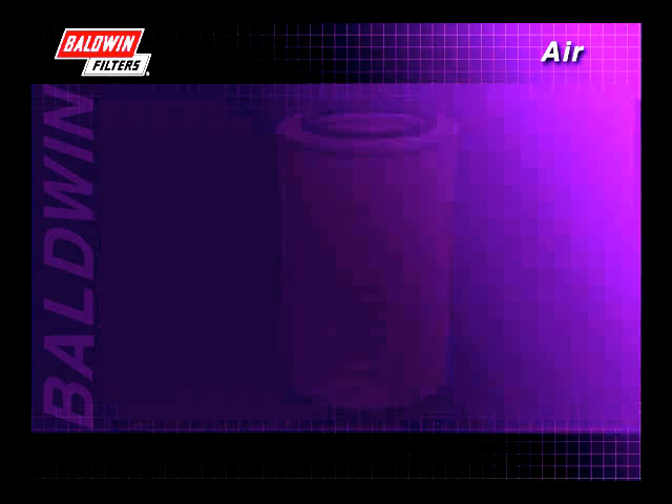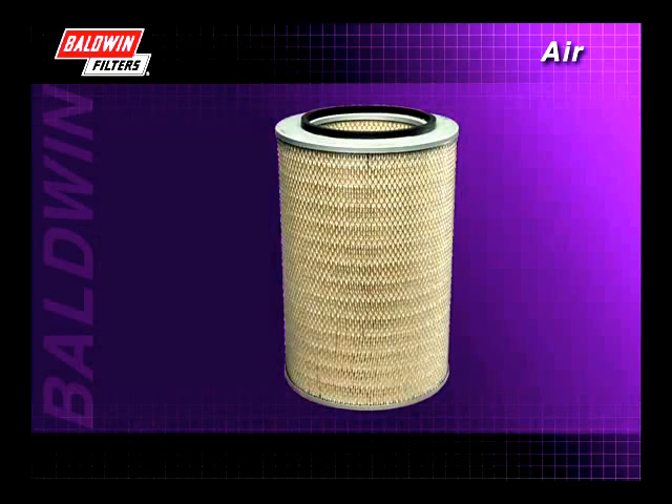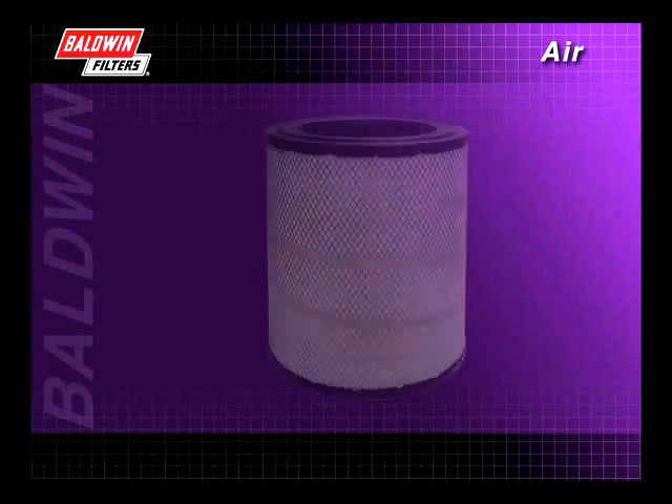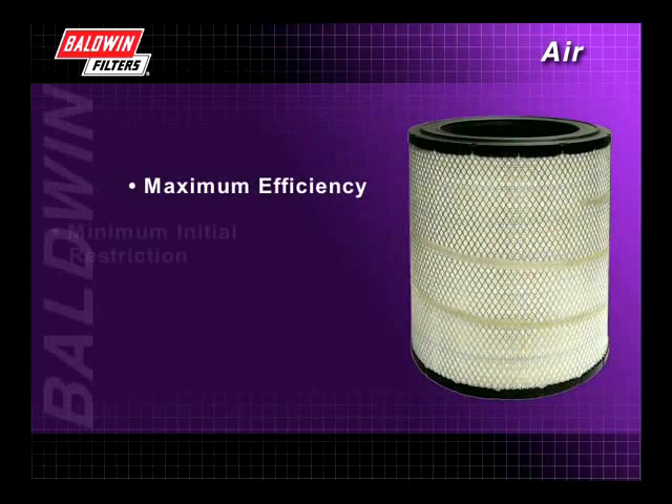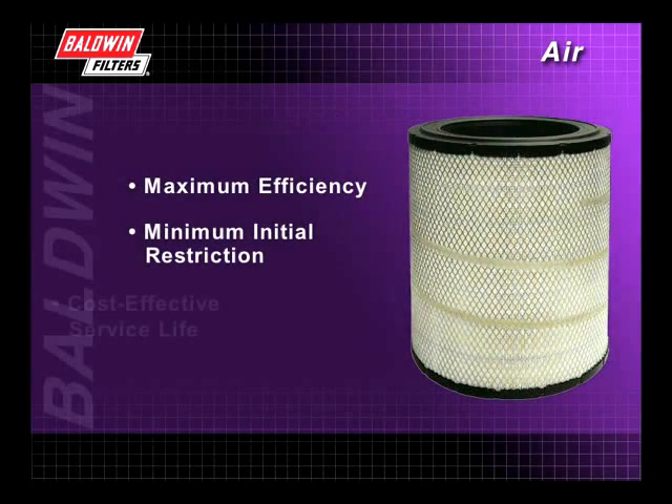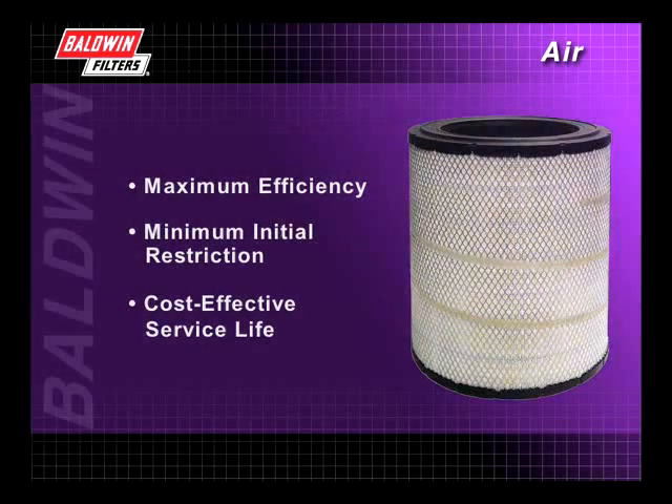While pre-cleaners are very helpful in air filtration, they can't trap all of the dirt. That brings us to the heart of the air filtration system — the filter element itself. Every Baldwin air filter is designed to have an efficient balance of three important characteristics: maximum efficiency, minimum initial restriction, and cost effective service life.